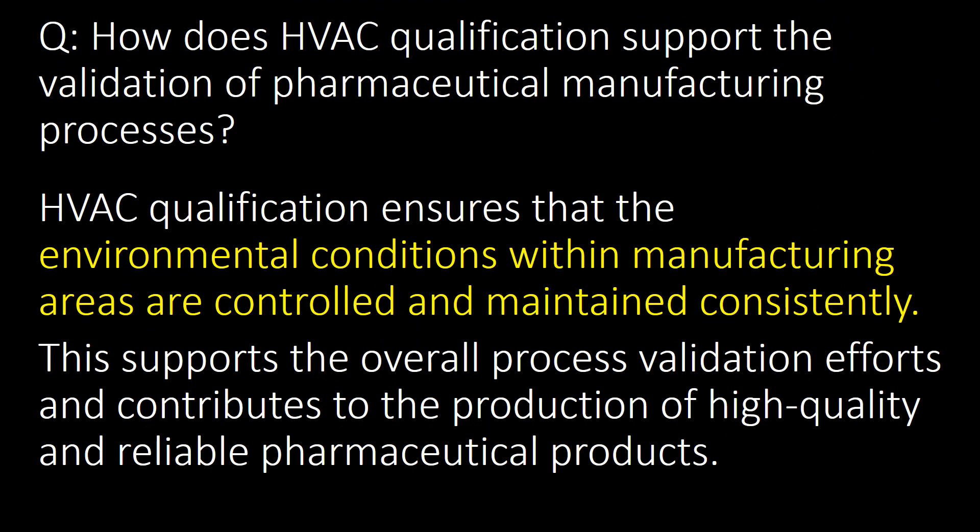How does HVAC qualification support the validation of pharmaceutical manufacturing processes? HVAC qualification ensures that environmental conditions within manufacturing areas are controlled and maintained consistently. This supports overall process validation efforts and contributes to the production of high-quality and reliable pharmaceutical products.